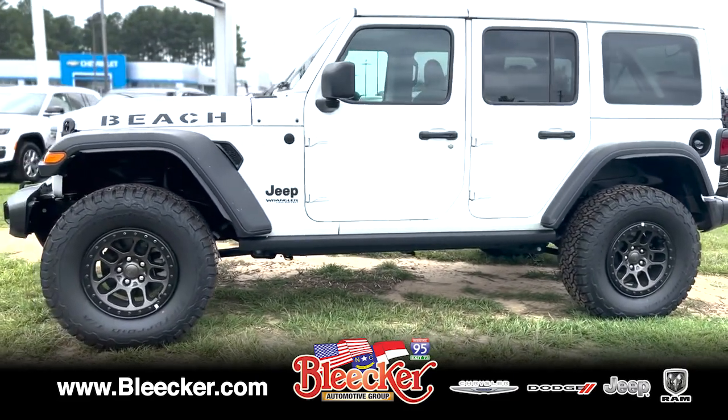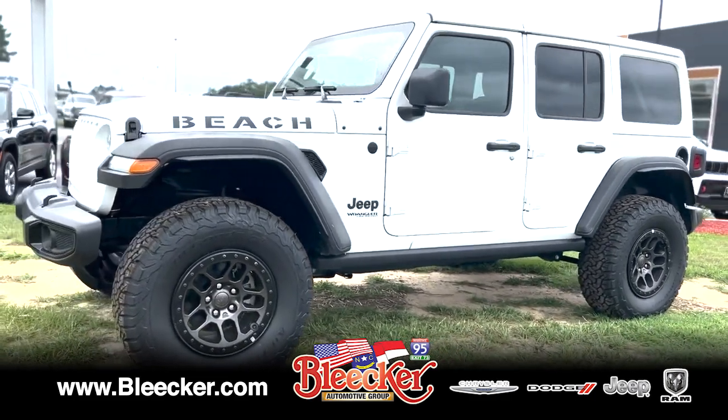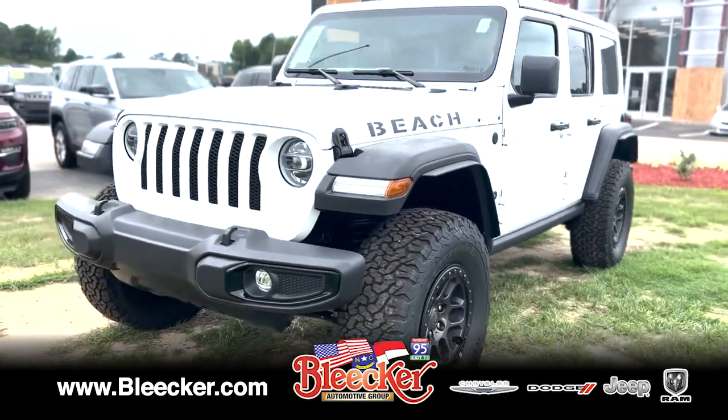Comes with the 35-inch tires, beadlock-capable wheels, limited slip differential, keyless entry rock rails. This is a one-of-a-kind Jeep.